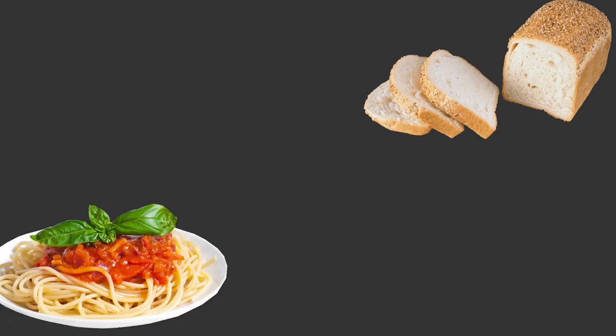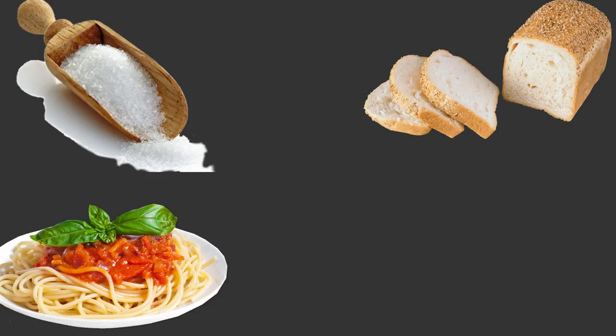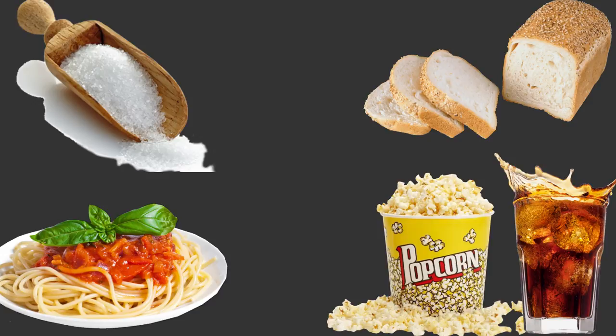What are high glycemic food items? High glycemic food items are things that really don't have any nutritional value. It's going to be things like white bread, white pasta, sugar, sugary drinks. Basically think of any refined carbs — those are going to have high GI.